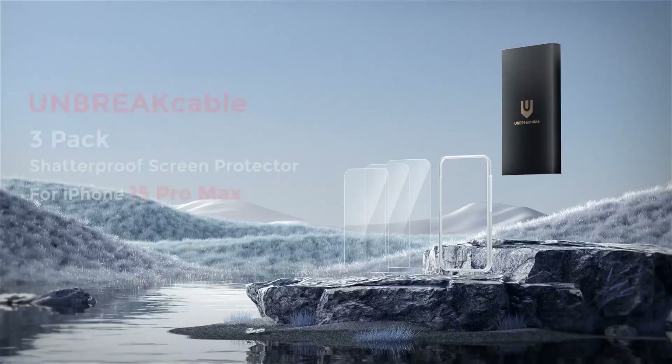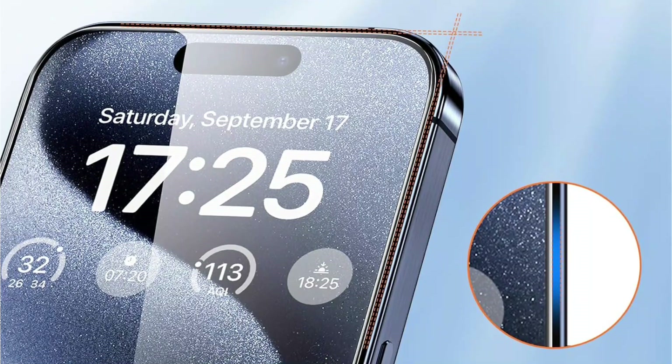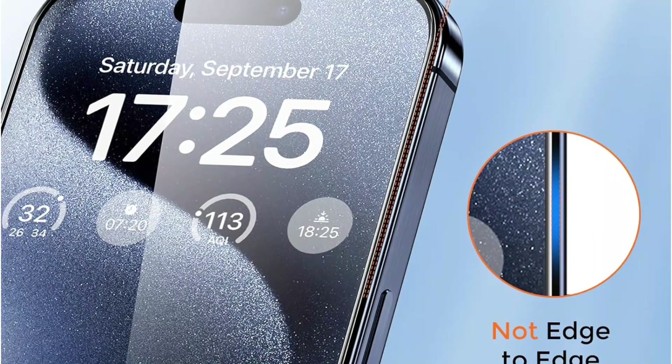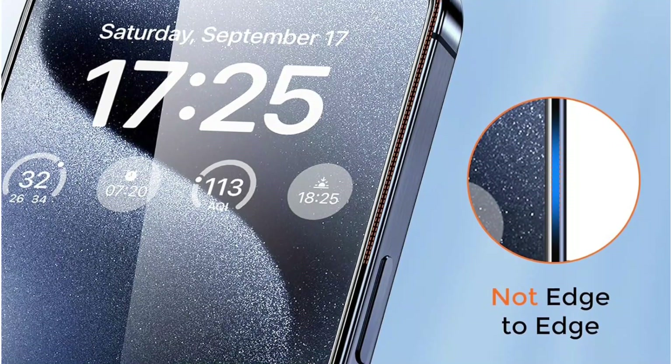With UNBREA Cable, you're not just getting a screen protector — you're getting peace of mind. Backed by a lifetime warranty and dedicated customer support, we're here to ensure your satisfaction, no matter what. Protect your investment with UNBREA Cable and never worry about your screen again.